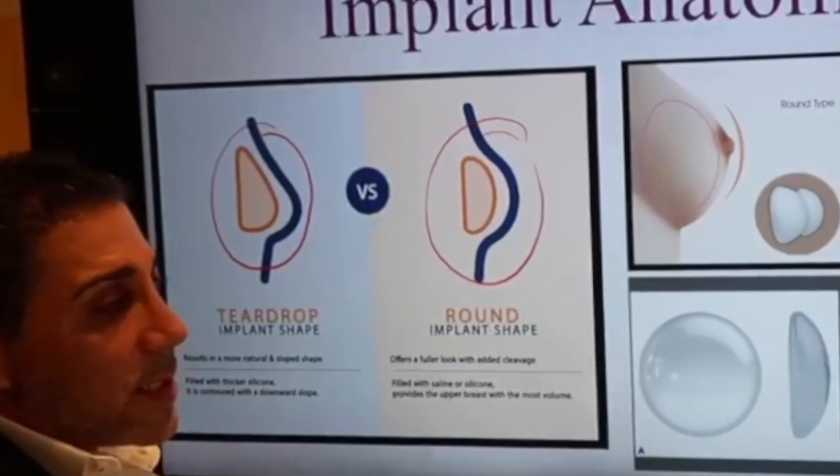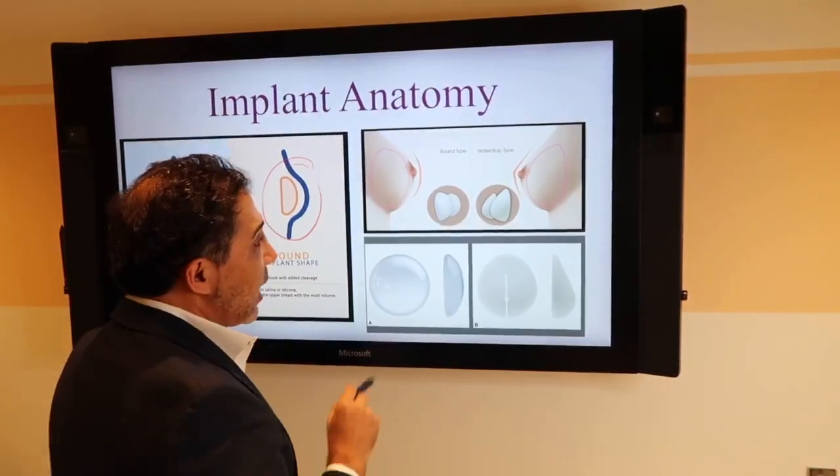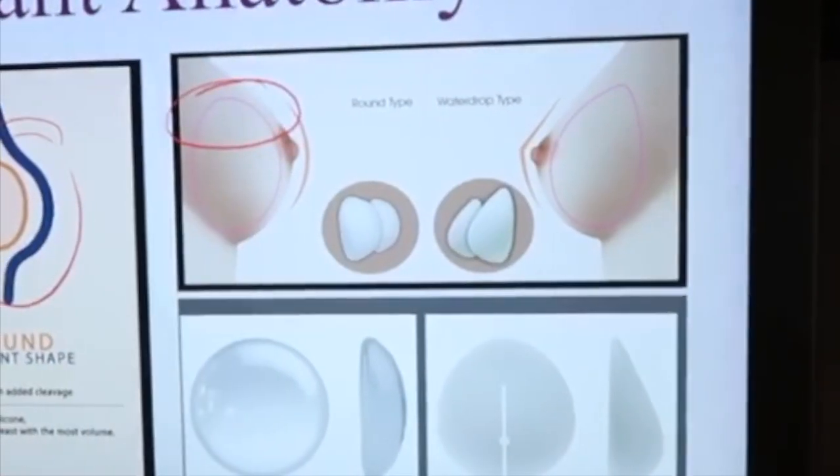Well, they're both good depending on what your situation is. A lot of people today want upper pole fullness — they want this area to be full.